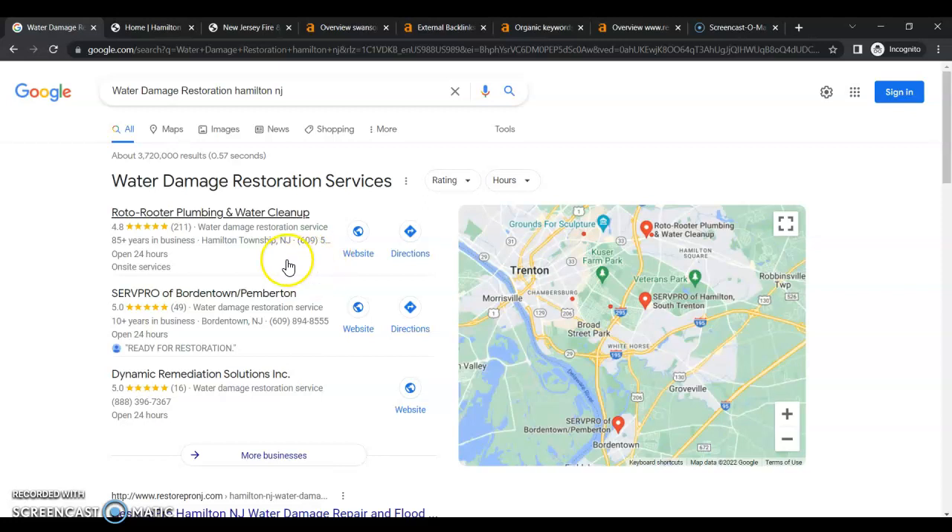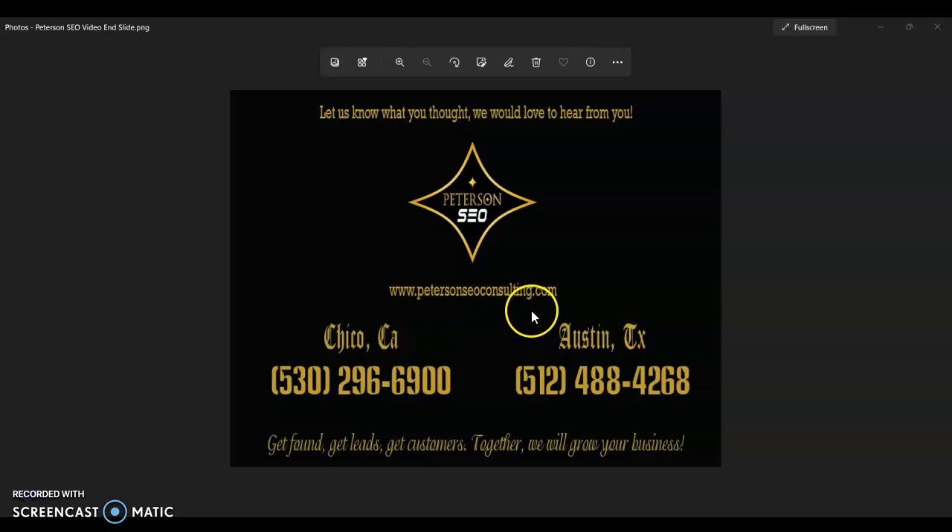When you follow all of these tips, your website can become number one across Google for your keywords, services, and service areas. We are SEO pros — that's what we do. If you need help getting this done and don't want to worry about it and want to see results, go ahead and give us a call at the number on your screen and we can chat. Thank you so much for watching and I look forward to hearing from you.